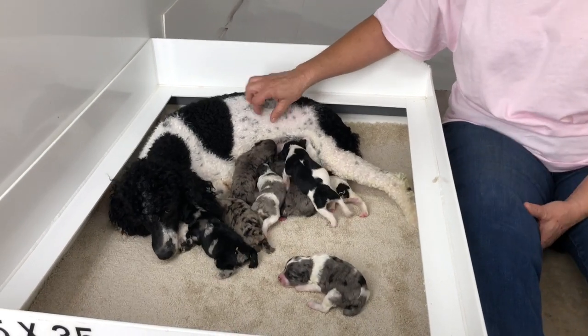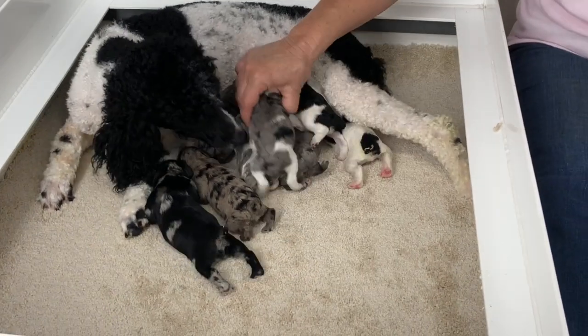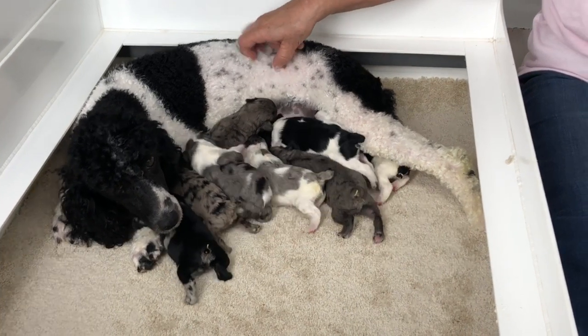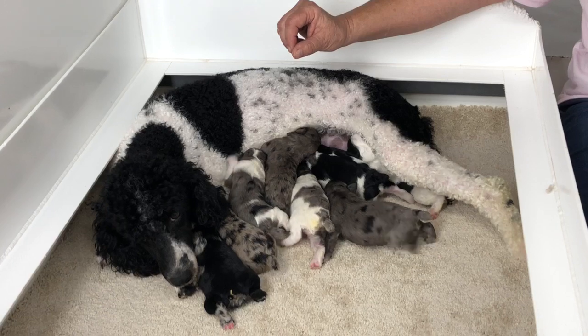Good afternoon and welcome to Windy Hill Kennel. This is Judy's kids. These guys were just born on the 13th of September, so they're about six days old today, and we wanted to give you a video when I put them on the website.